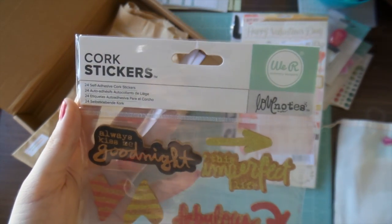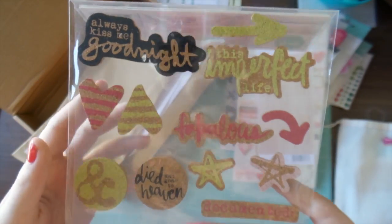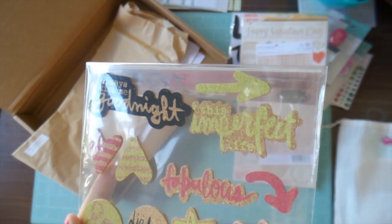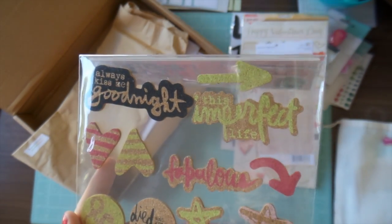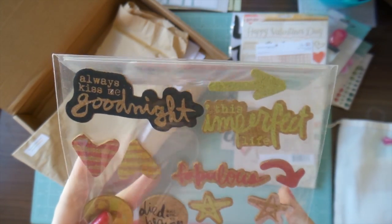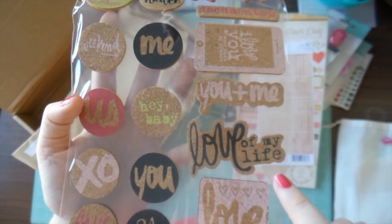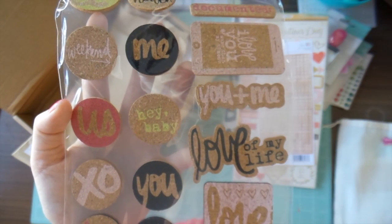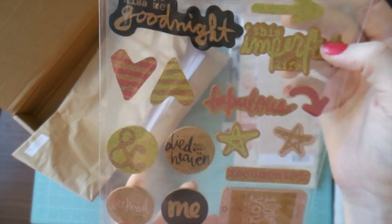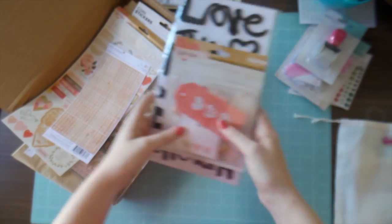Last in that add-on kit are the We Are Memory Keepers love note stick cork stickers. I'm not a giant fan of this color — it's like a yellow-green — so those will probably go in a rack or for sale. But I will use all of the black and the pink ones. I really like this one: 'love of my life,' and these circles. So yeah, it should be interesting to use. Those are the extra goodies that I got.